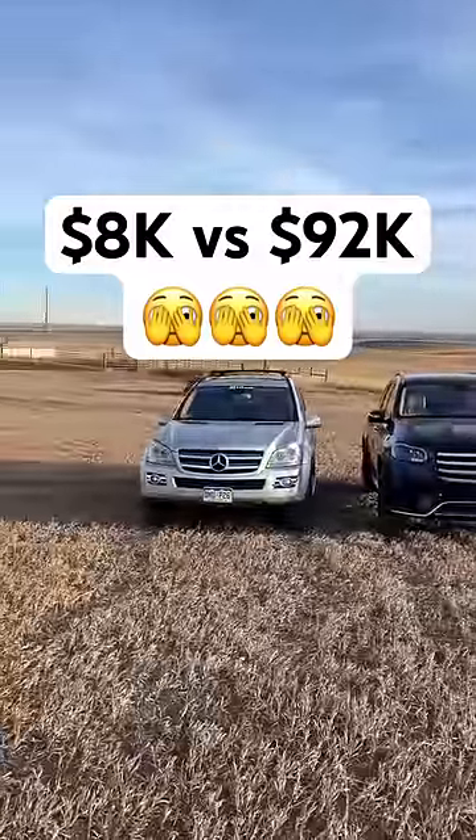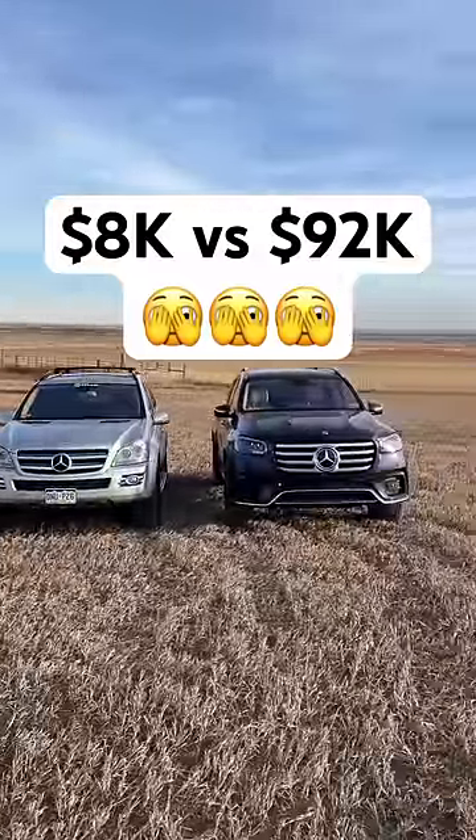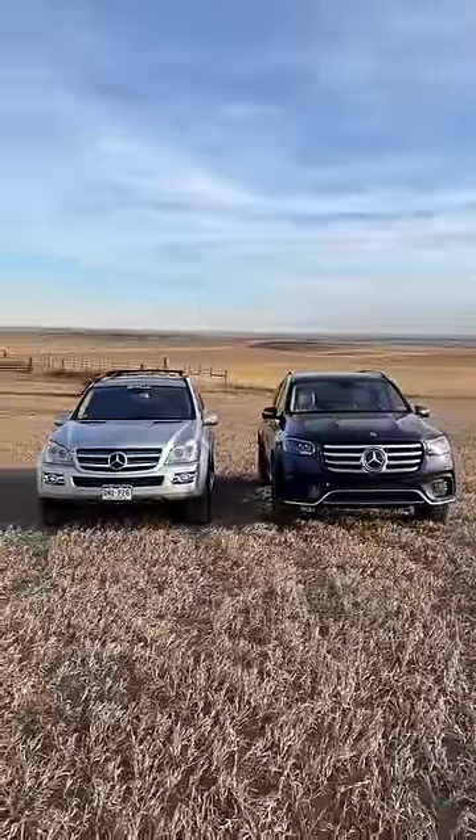How does a used $8,000 Mercedes stack up to its younger brother at $92,000? Let's find out.